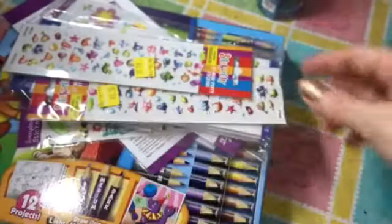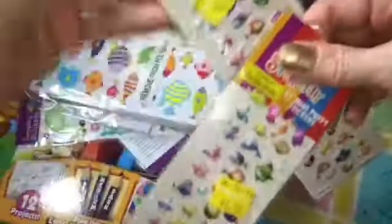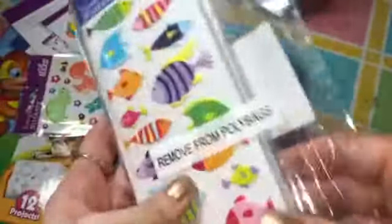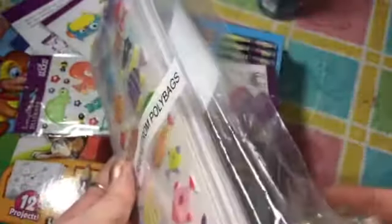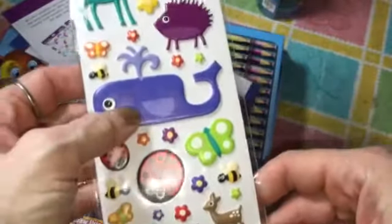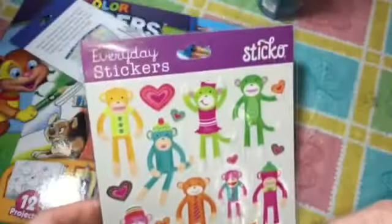Then we went to Walmart and these duct tape stickers were 50 cents, so I got two packs. This pack was supposed to be removed from the poly bag but they were hanging up — I got all these fish stickers for 97 cents for the whole pack. I also got owls, some nature woodland type stickers, and some more sock monkeys because my original pack is almost gone.